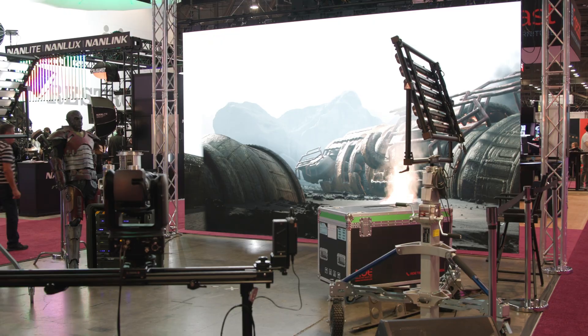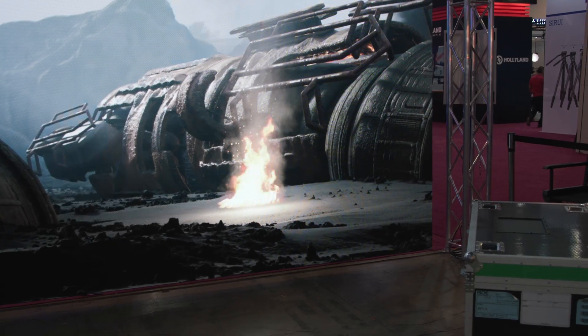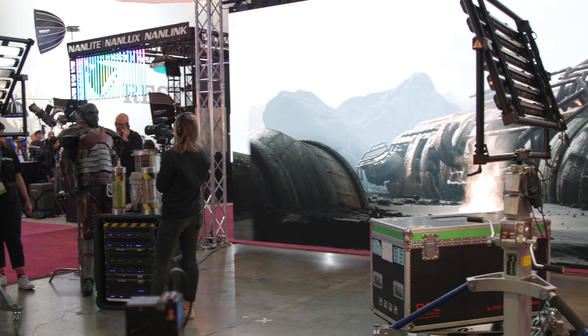Hey there everyone, Doug here at the NAB 2023 show floor yet again. We're actually at the B&H studio booth and they've always got some fun stuff going on here — very interesting, oftentimes custom experimental projects and workflows that you'll see demoed here. This year, and it makes total sense to me because it's really taken off, is virtual production in a volume display like this.